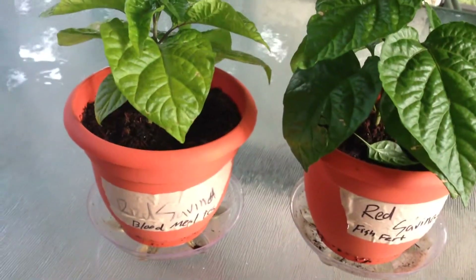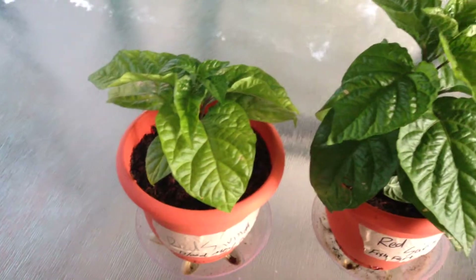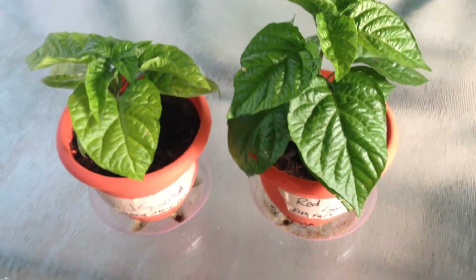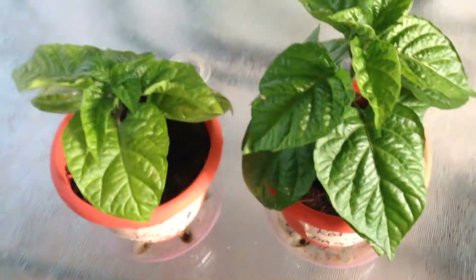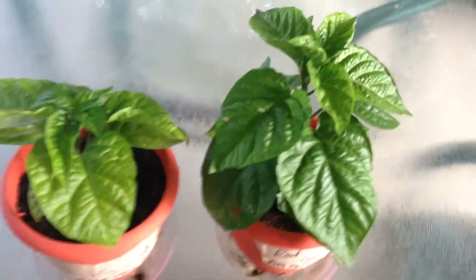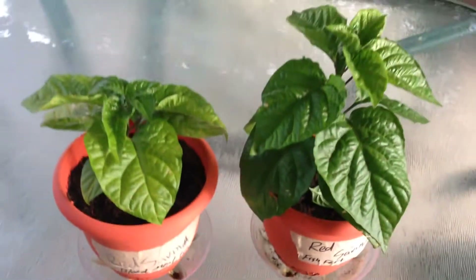I think we're all done here — shouldn't have to continue with this experiment anymore. I'm going to give this one the fish fertilizer too, see if we can get it caught back up. I've got these two outside for a little bit today — we're going to start hardening them off so I can get them transplanted outside.